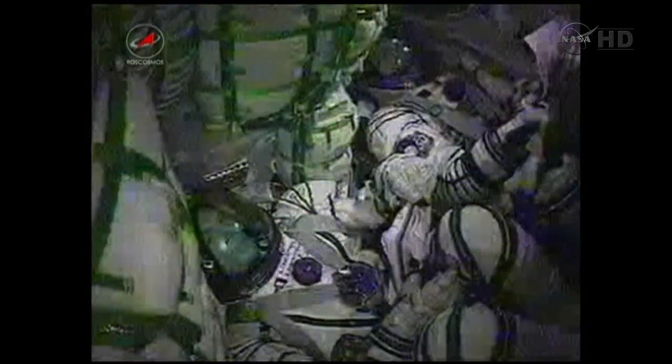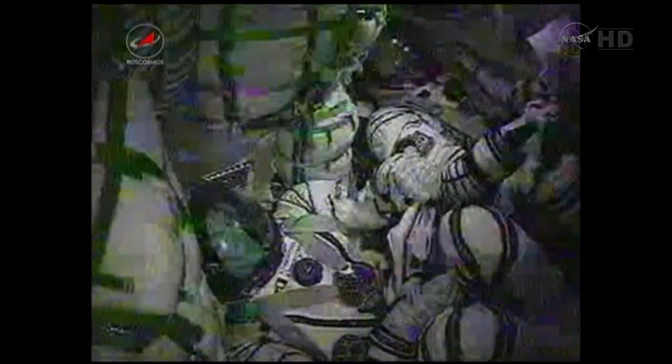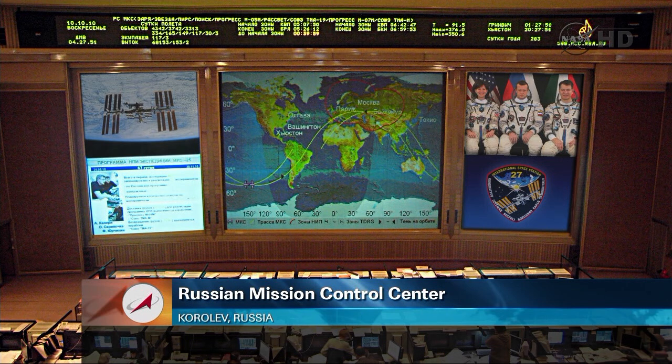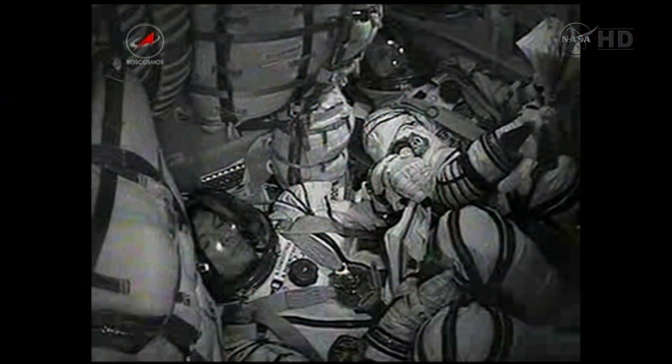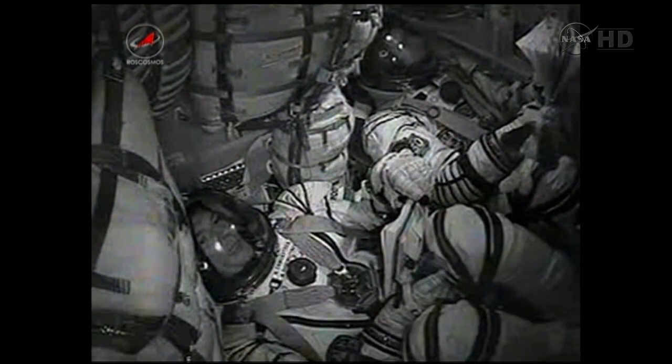The core stage engine has now fulfilled its role and is dropping away. About four minutes of powered flight now remaining. The Soyuz is being propelled by a single engine of the third stage, providing 30 tons of thrust and burning for four minutes and two seconds in all. Right before the separation of the second stage, we did feel that.